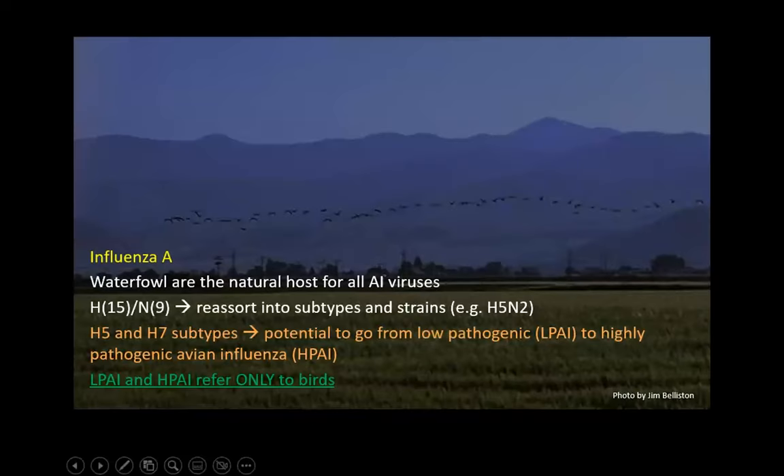There are actually three types of influenza viruses: type A, B, and C. Human beings can get all three types. However, waterfowl can only be infected with influenza type A. Waterfowl are actually the natural hosts for all avian influenza viruses, and usually it doesn't cause any kind of problem in waterfowl whatsoever. As the H's and N's reassort, they reassort into subtypes and strains.